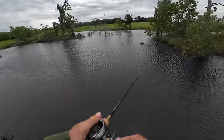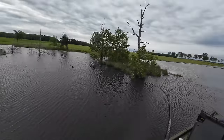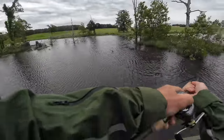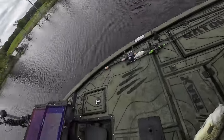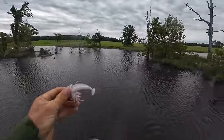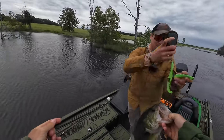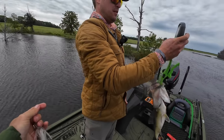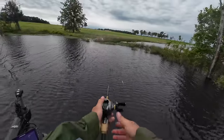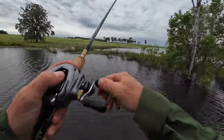Oh my gosh, on impact! We're on! It's a two pounder buddy — that's a weighable. Rob, I'm coming for you, keep that scale out. Oh, about the same? Two six! Two six baby! I'm coming. Just throw them around this tree — they love trees like that. Oh my gosh, big boil, big boil!